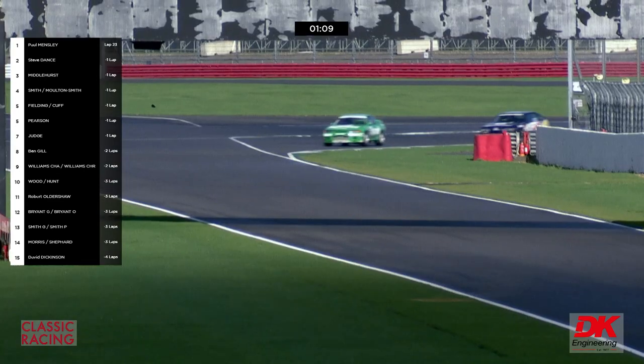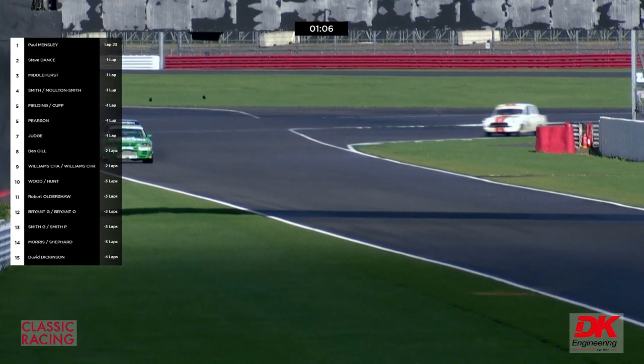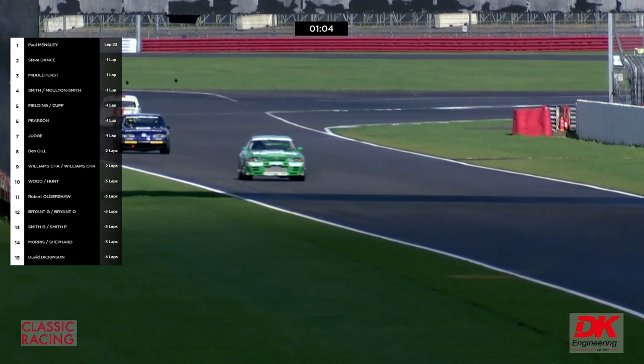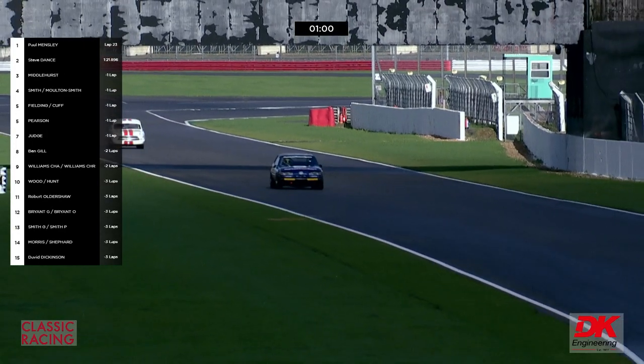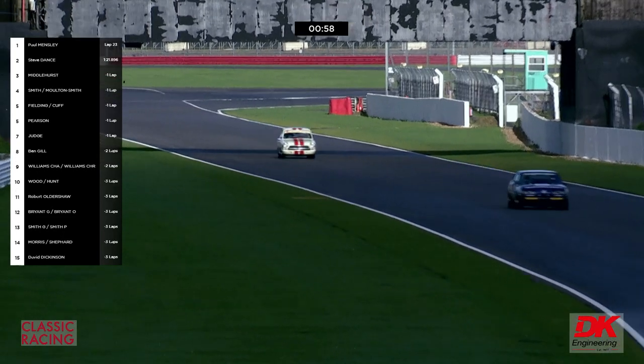We don't know why his fellow driver Jonathan Bailey — the owner of the car — didn't race. Yes we do: unfortunately due to a family illness, he had to go home. So he was up for it but was unable to drive today.